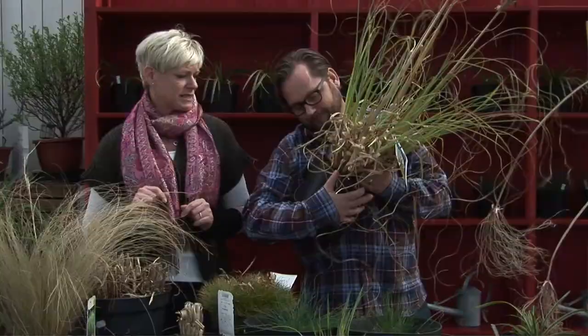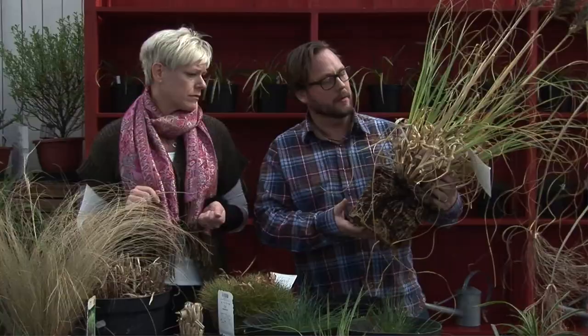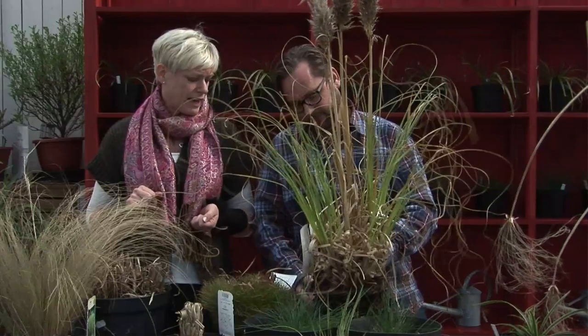Och sen är ju pampasgräs väldigt, väldigt fint — högt prydnadsvärde. Men den är väldigt känslig. Vintertäck den gärna. Det har väldigt fint rotsystem. Det jag har hört är att om den står i vatten, med fötterna i vatten som man säger, då kan rötterna sprängas — och det är väl så den dör. Ja, den klarar inte av det kalla klimatet vi har.